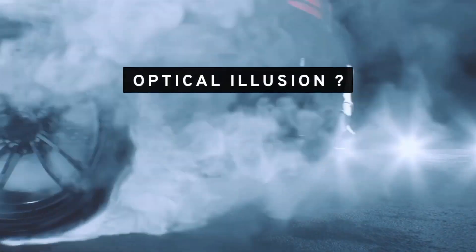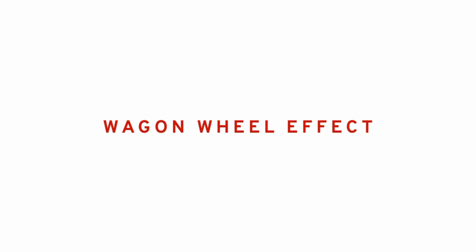So, is this an optical illusion or a real phenomenon? In fact, it's a bit of both, and is known as the wagon wheel effect.